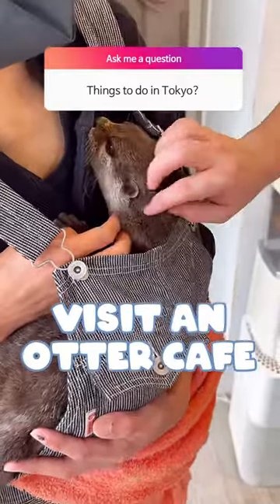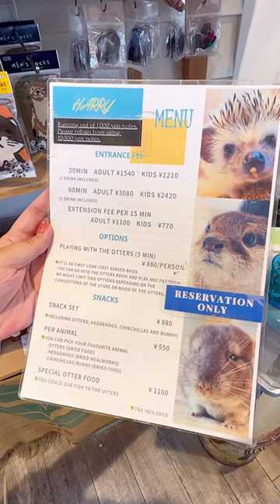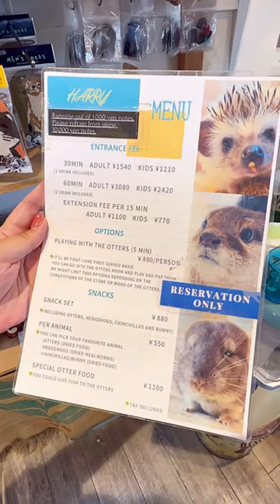Come with us to an Otter Cafe in Tokyo. Hari Harajuku Cafe is located minutes from Harajuku Station. Try to make a reservation beforehand as wait times can take up to an hour.